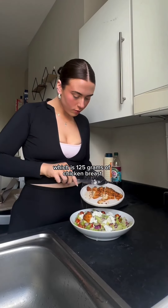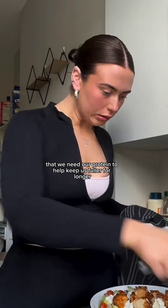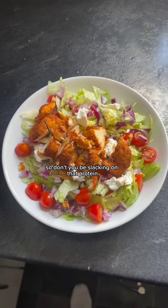Then I added my protein source, which was 125 grams of chicken breast. You should already know that we need our protein to help keep us fuller for longer and make sticking to our deficit that little bit easier — so don't be slacking on that protein.